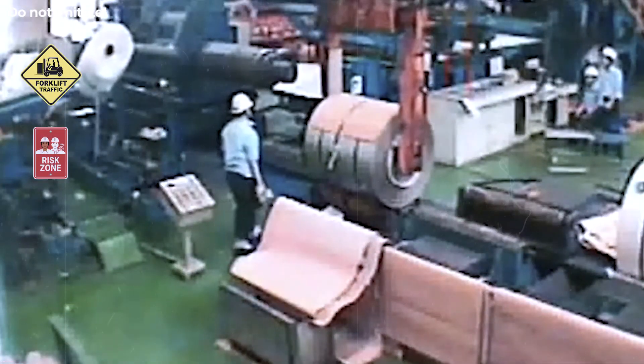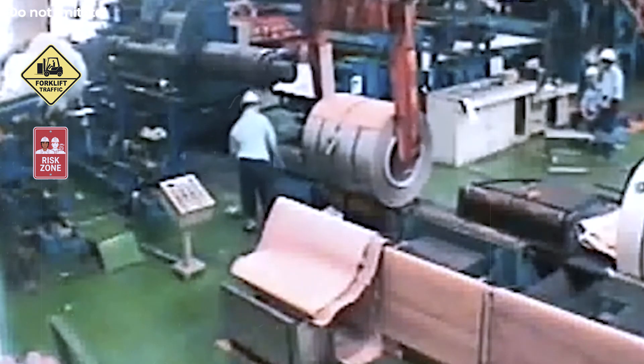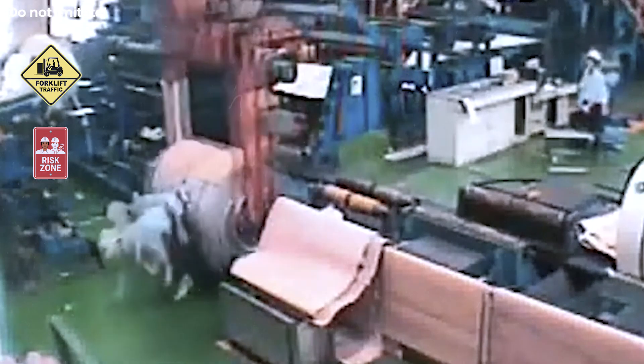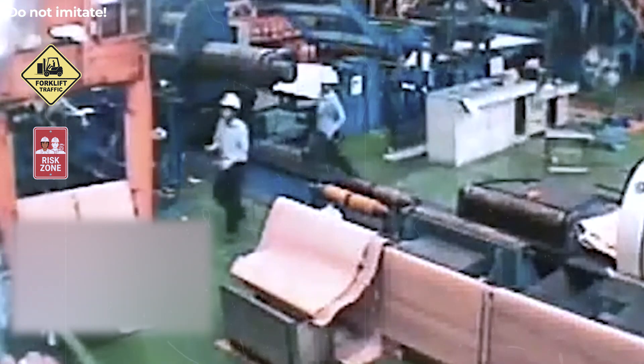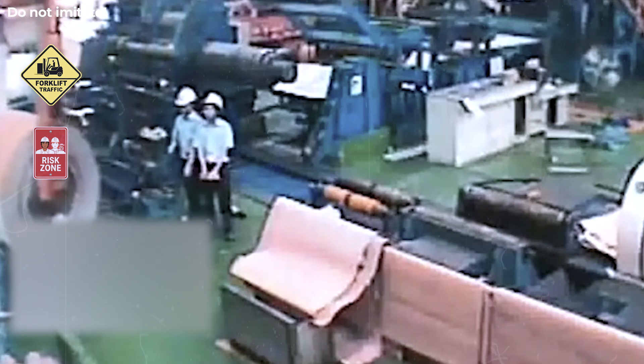The lifting unit continued moving because the operator couldn't see the worker standing in its path. In such areas, blind spots are common, especially around large coils and moving equipment. Safe zones and marked walkways must separate pedestrian routes from machine paths. Proximity sensors or automatic stop systems can detect motion where human vision fails.